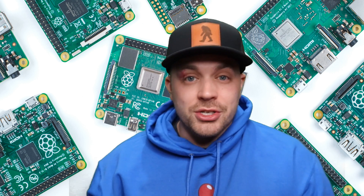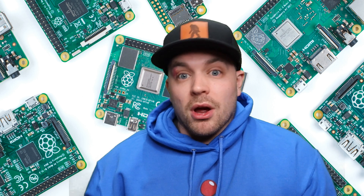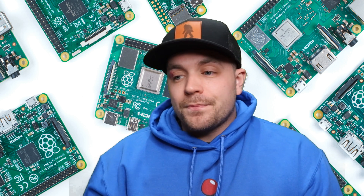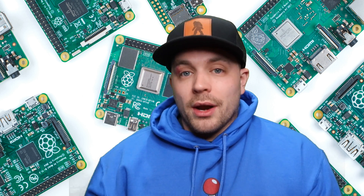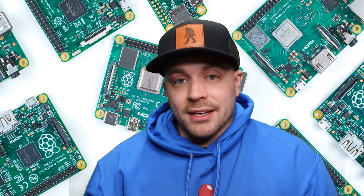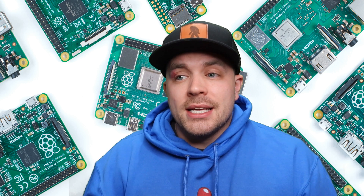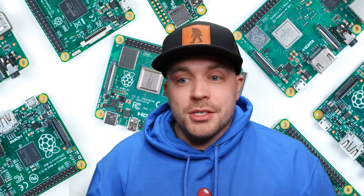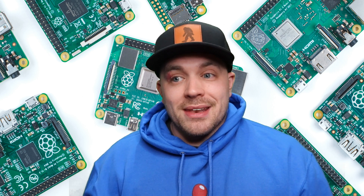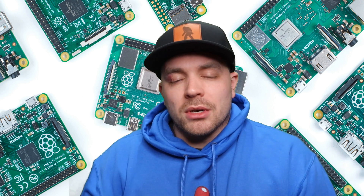We've seen this now with PlayStation 5s and many other electronic products that are super popular today. No matter what happens, we're still going to see different snags that come up and prolong this entire process. I personally feel like we're probably at least a year and a half away from seeing Raspberry Pi products become readily available without being taken advantage of, selling for an obscene price with people hoarding and flipping them.